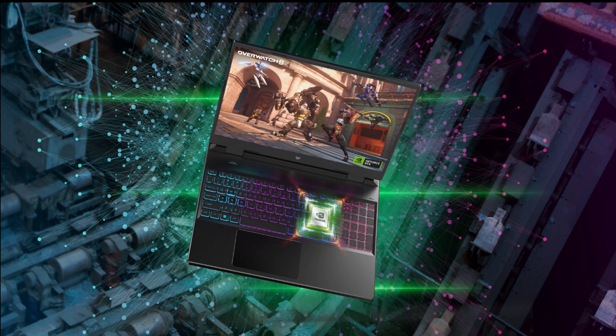Graphics are essential when it comes to gaming, and both laptops come prepared. The Acer Predator Helios 300 2022 packs the NVIDIA GeForce RTX 3060 GPU with 6GB of VRAM and a TGP of 140W.